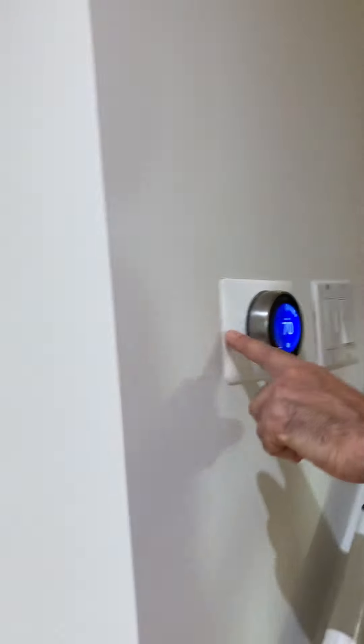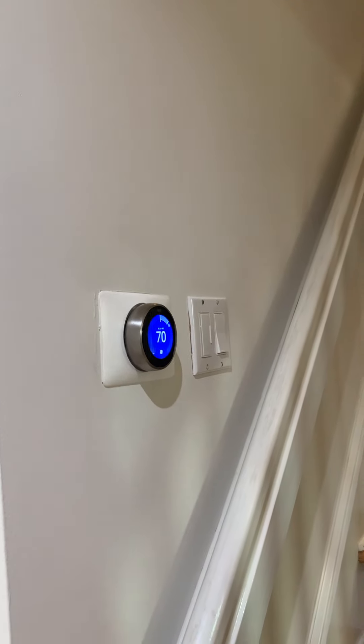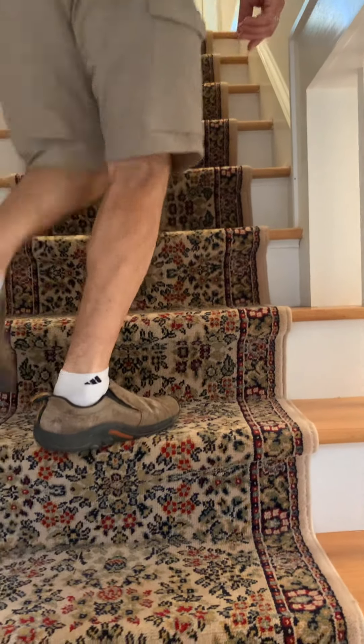Looks like the cover plate around the thermostat doesn't cover all the damage there. The floor runner is in place now, but it seems like it is going to come loose very easily.